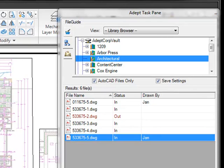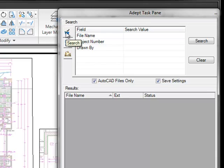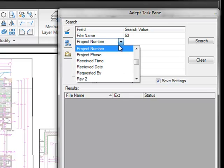Now let's review the browse area of the ADEPT task pane integration. Our customer survey showed that file name was by far the most used field for searching in ADEPT by CAD users. So by default, we place the file name as the first search criteria. I'm going to look for all the files that begin with 5.3, and I only want the ones that were drawn by Jan, so I can put her information in here as well. You can choose other fields to search on, such as job number or project number, keyword, or any field that you have in ADEPT.